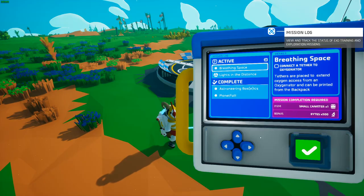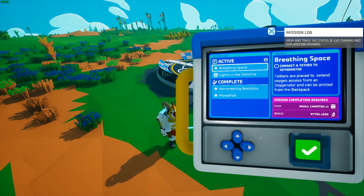These items cannot be crafted otherwise. The mission log offers a brand new fun and interesting way to play the game, and it's great for new players to help guide them through the Astroneer experience.